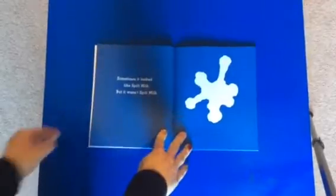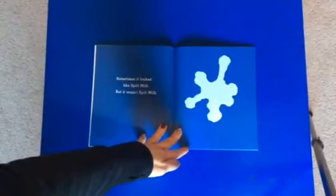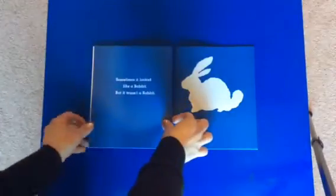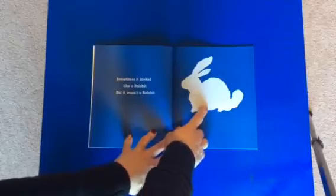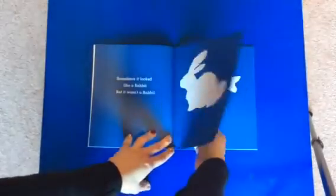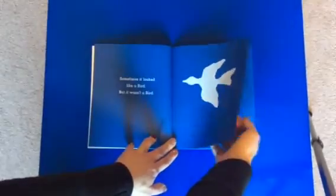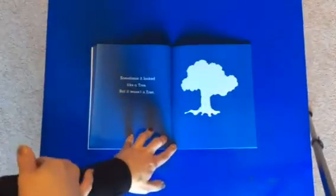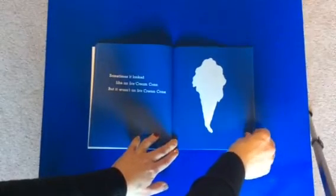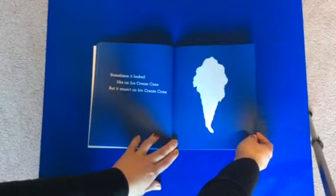Sometimes it looked like spilt milk, but it wasn't spilt milk. Sometimes it looked like a rabbit, but it wasn't a rabbit. I wonder what it is — it's white and fluffy. Sometimes it looked like a bird, but it wasn't a bird. Sometimes it looked like a tree, but it wasn't a tree. Sometimes it looked like an ice cream cone, but it wasn't an ice cream cone. Friends, what do you think could be white and fluffy and have different shapes?